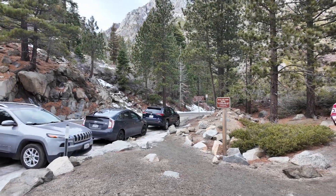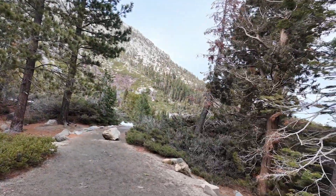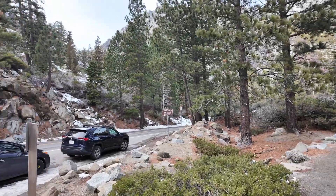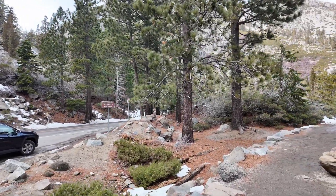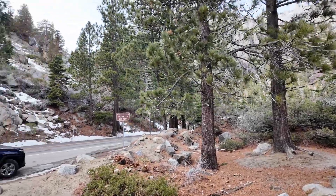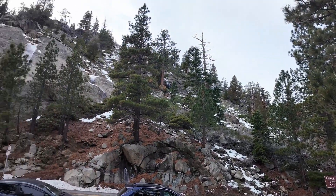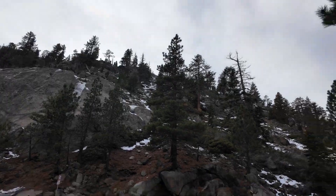Hi guys, welcome back to my channel Music and Tech, this is Kevin. So finally we managed to get a parking slot here at Eagle Falls in summer in South Lake Tahoe, and we're making our way to the viewing point to see a better view of Emerald Bay. This part is a bit steep.